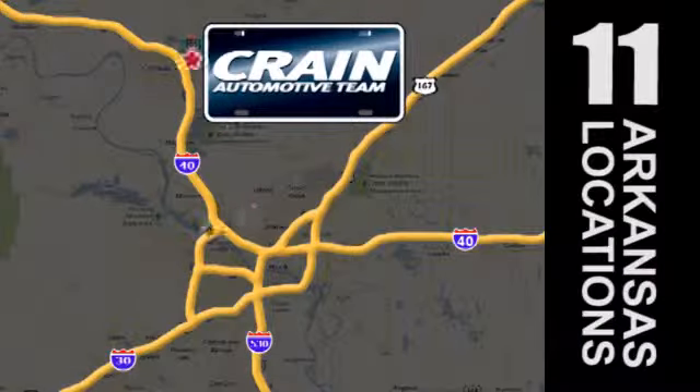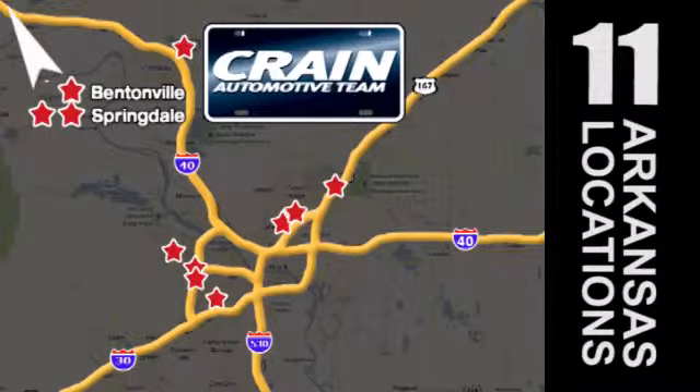Visit us anytime at craneteam.com. Go, go, the crane team's got them — craneteam.com.